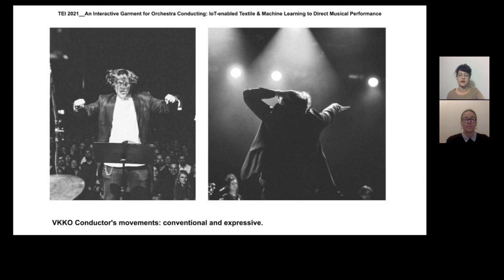Other gestures were used as a more personal expression and with distinctive purposes, for example, preparation for entrance or getting special attention from a musician.